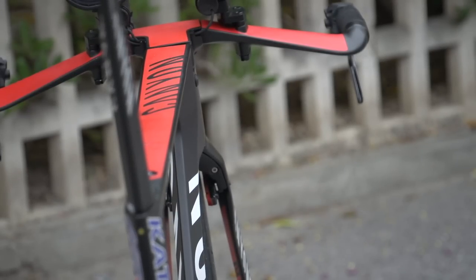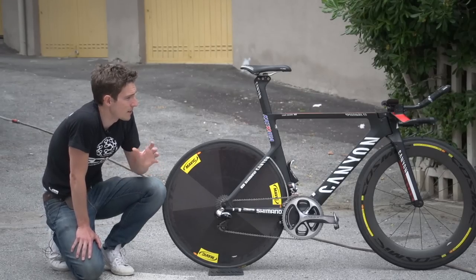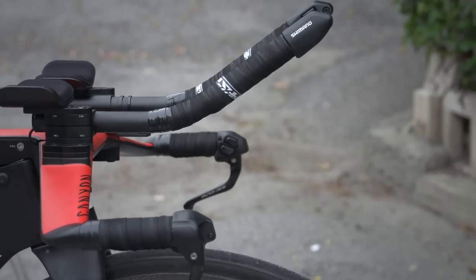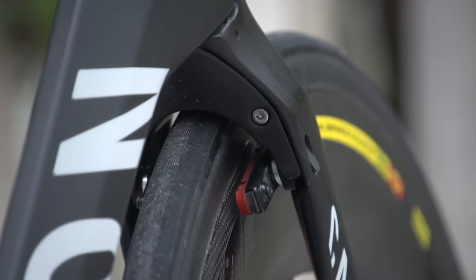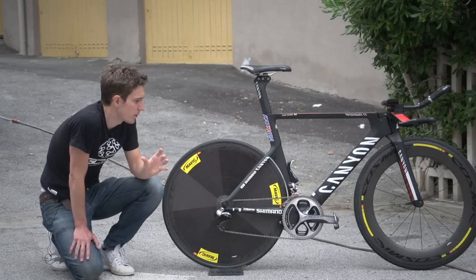It's a pretty stunning bike. Canyon have put an awful lot of effort into their aerodynamics — the frame has an integrated bar and stem, integrated brakes front and back. But there are some really special touches on this bike that lift it beyond the ordinary.